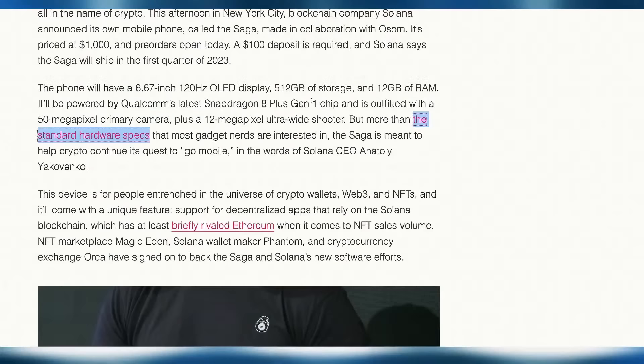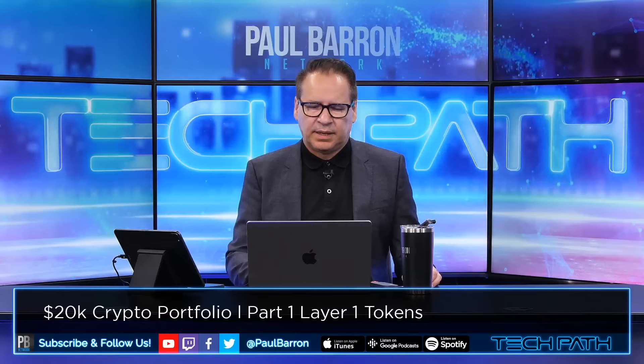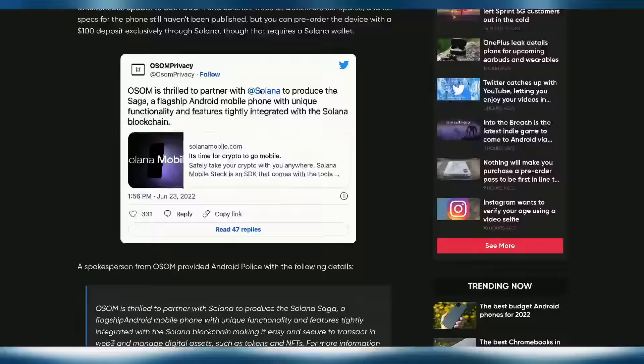The key will be how this plays into use case — around wallets and devices for people entrenched in crypto wallets, Web3, and NFTs. It will feature support for decentralized apps and rely on Solana's blockchain, which is briefly rivaling Ethereum. Partners include Magic Eden, Solana wallet maker Phantom, and cryptocurrency exchange Orca. Mobile has kind of taken over crypto in terms of trading and how you follow dApps — the intricacies around mobile and crypto have really merged together.